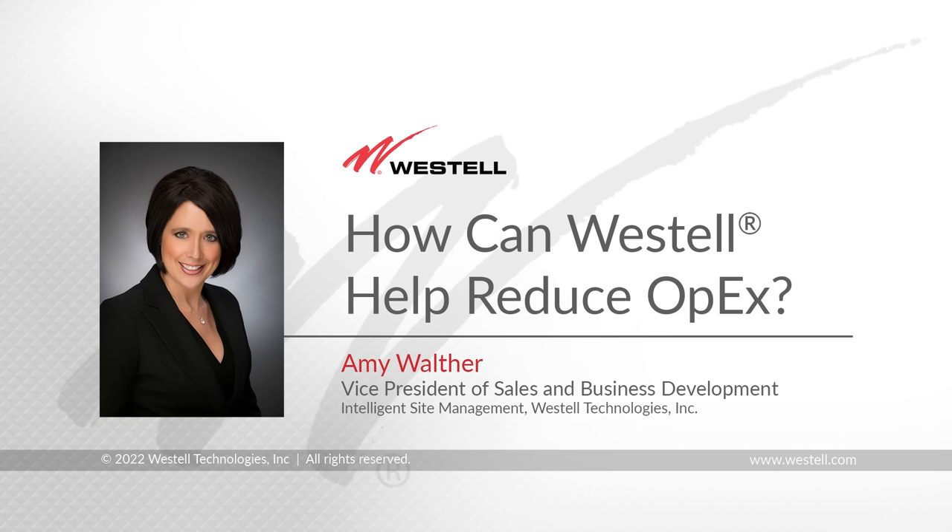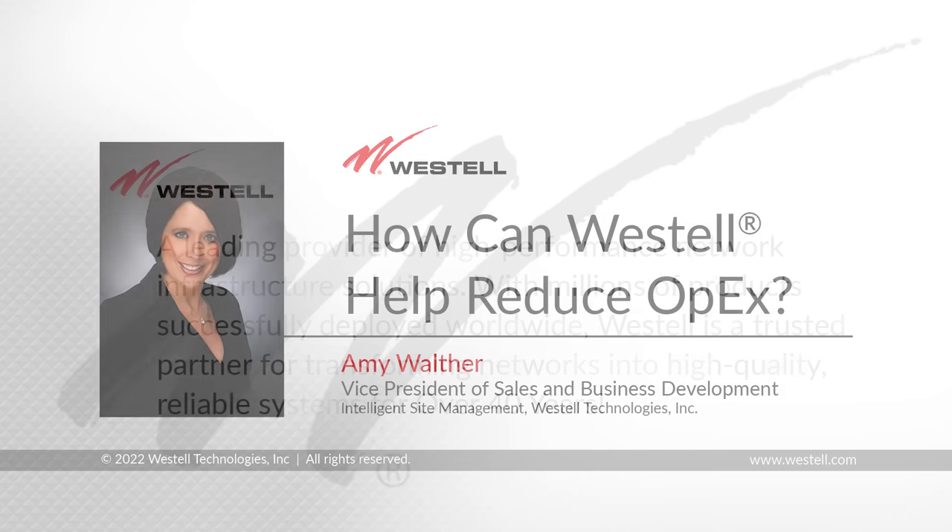How can Westall Technologies help reduce OpEx? Hi, I'm Amy Walther, Vice President of Sales of our ISM sales team.